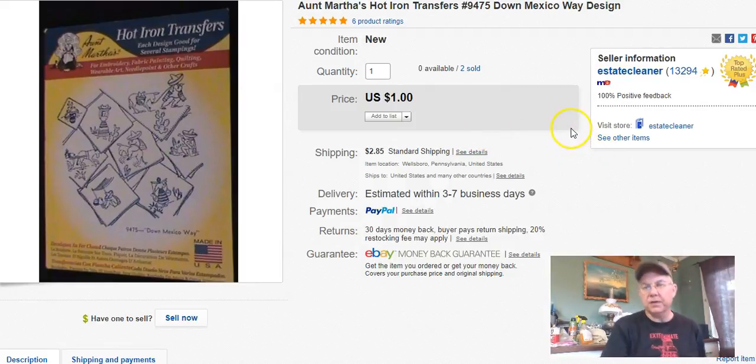Aunt Martha's hot transfers — paid 50 cents, sold them for a buck plus shipping. Out of here.